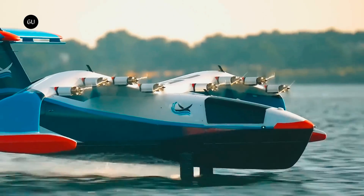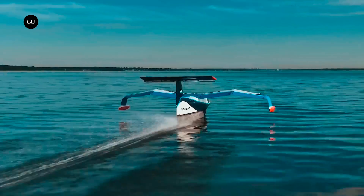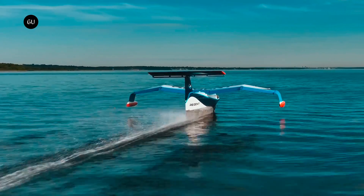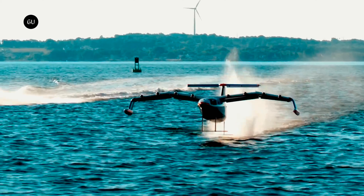It claims to be the first of its kind to combine wingborne flight with hydrofoil wave tolerance. The Viceroy sea glider boasts three modes of operation: hull, foil, and wingborne. It takes off from the dock like a boat, and as it speeds up, it rises on its hydrofoil for a smooth transition to wingborne mode, flying like an airplane at just a few meters above the water's surface.